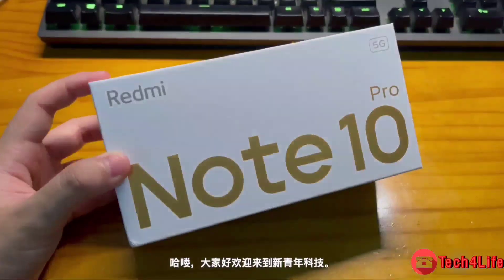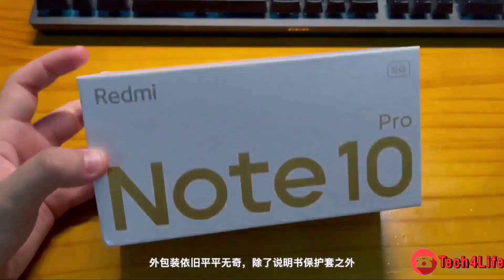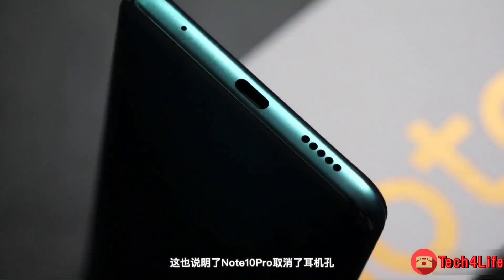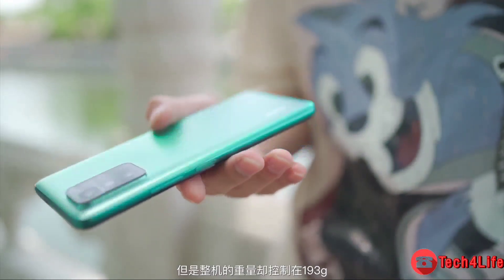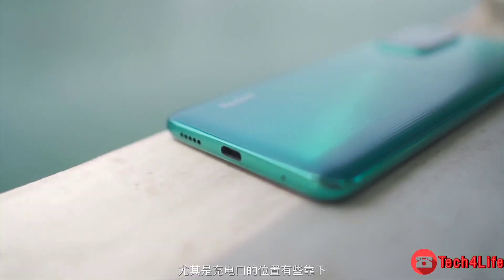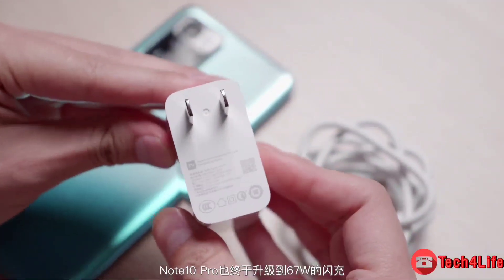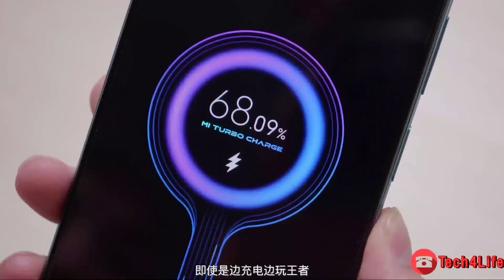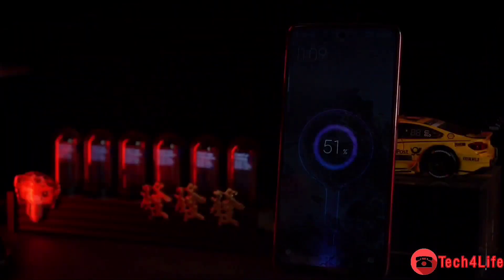However, these improvements come with the sacrifice of the AMOLED display found on the 4G variants of the Redmi Note 10 series. The device ships with a Xiaomi 67W charger supporting both USB-PD power delivery and Qualcomm Quick Charge. The smartphone is IP53 rated for splash resistance, measures 163.3 by 75.9 by 8.9 millimeters, and weighs 193 grams. It is backed by a 5000mAh battery with 67W fast charging, and Redmi claims it can be fully charged within 42 minutes.